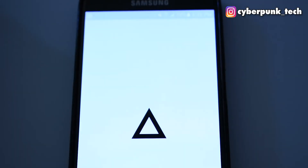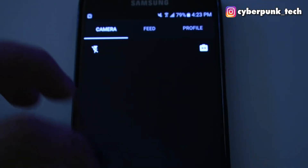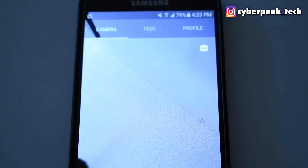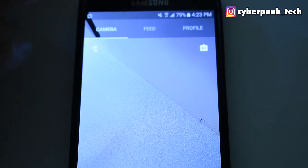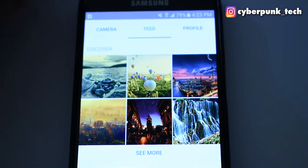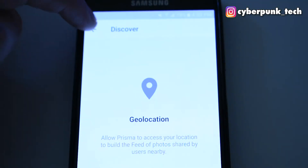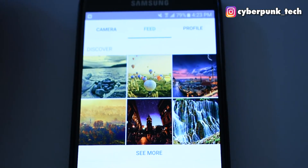Now we have Prisma, which is what I used to make the profile photo for my YouTube channel. It is basically like Snapchat — it just applies a bunch of filters to your photos, except these are quite cool. You have a feed of what people create, some cool stuff, so you can get ideas. And if you go to camera, here you can do it yourself.